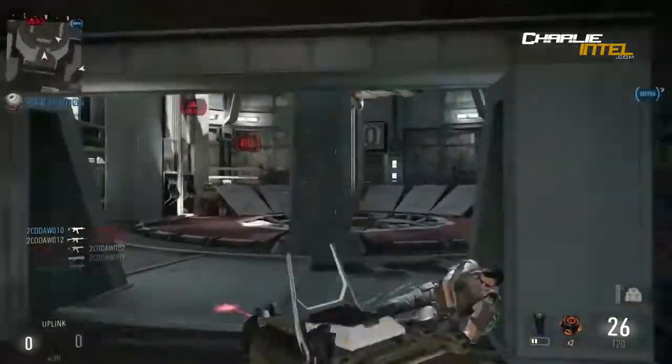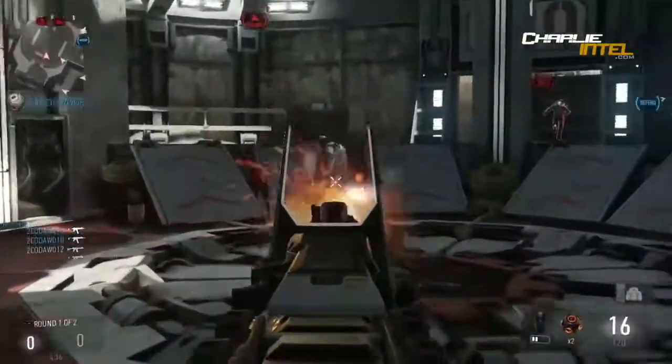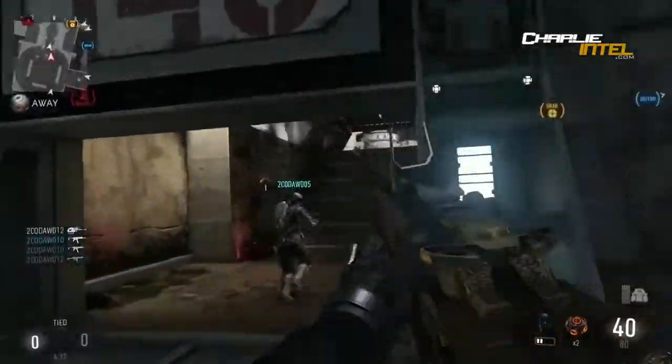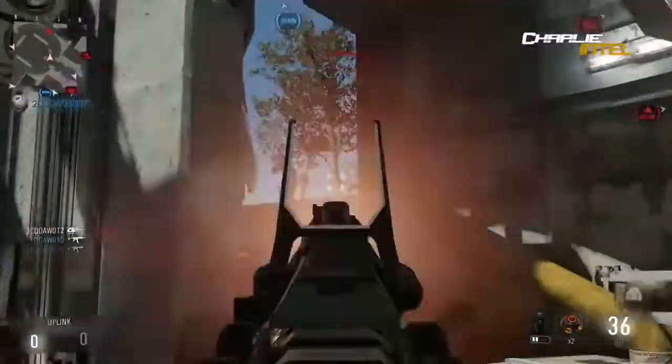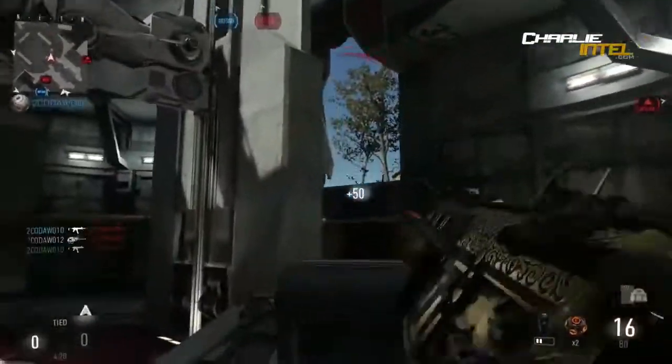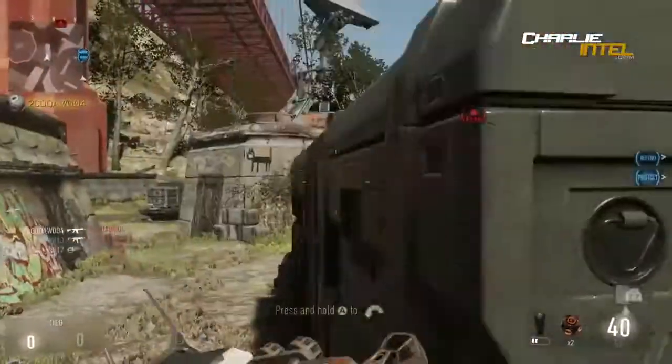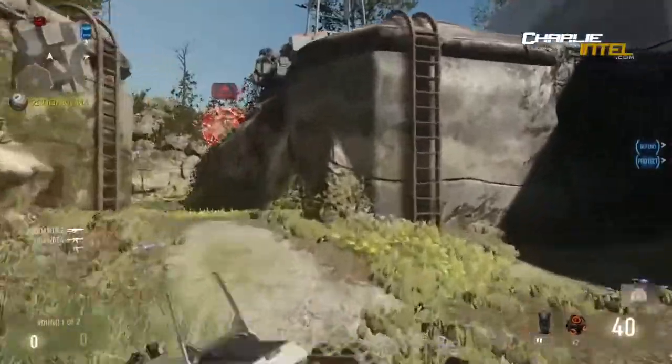This one is the SN6. The only picture we have of it is some guy getting thrown out a window holding it. It looks like it was in the first ever multiplayer scene where you saw a guy shooting.